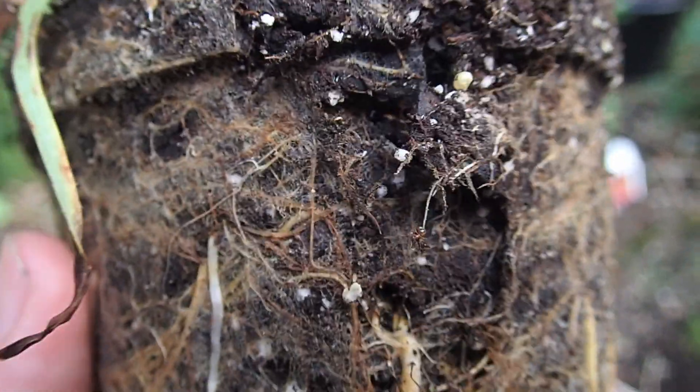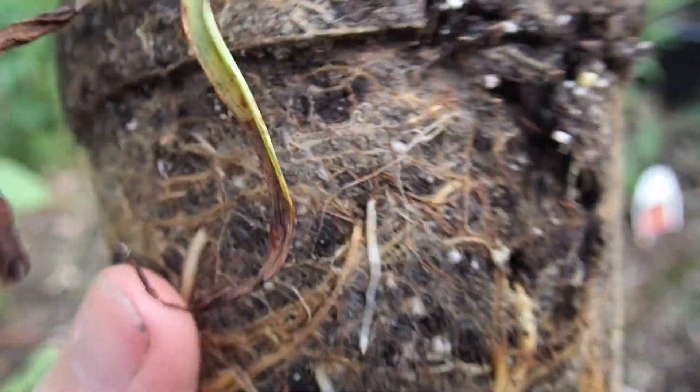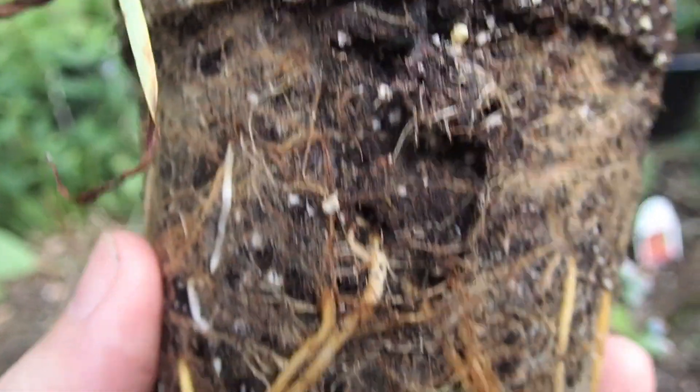If I actually dig in here a little bit, I probably would find the queen and several alates and such. They may have already flown for the year. But it's just kind of neat that you can hold an entire ant colony in your hand, for a moment. That's kind of how this stuff happens.